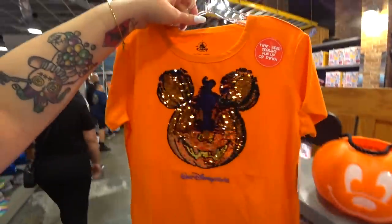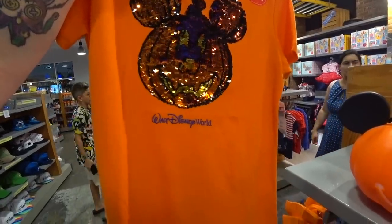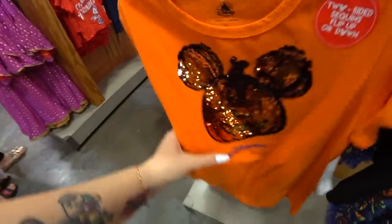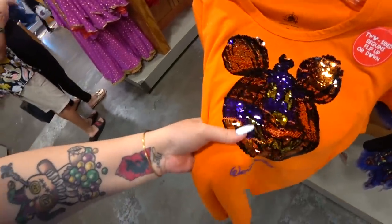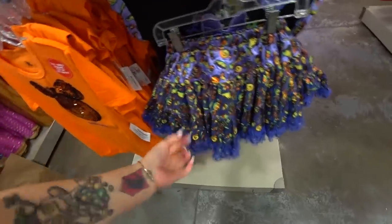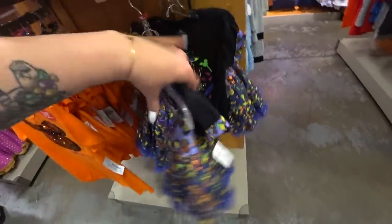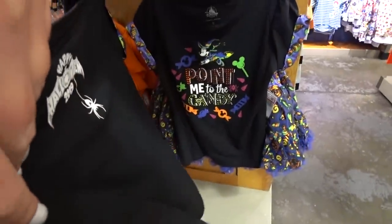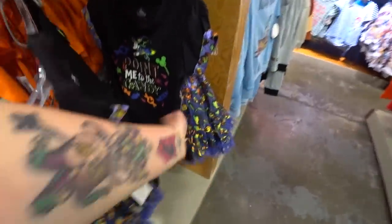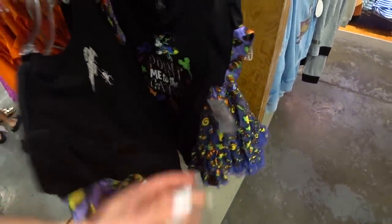They also have a kids' shirt here — it's a flip sequin shirt. It's only $9.99 and it was $25. One side is purple and the other is orange. And there's a two-piece set! The skirt has little candies on it and it's Halloween purple. The top says 'Point Me to the Candy.' I don't even remember seeing this one in the parks. This whole set is only $15 — it was $60.